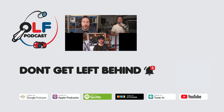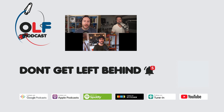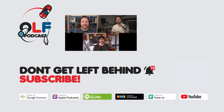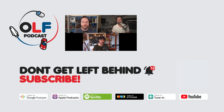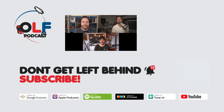Thanks so much for watching this clip from our show. If you want to watch the full episode, you can go to olfpod.com/YT. And if you want more from us, consider becoming a Patreon member — you'll get early access to episodes, join our awesome community, and watch us record live by going to olfpod.com/Patreon. Check back every Friday for new clips and new episodes on the main channel. Thanks everybody.